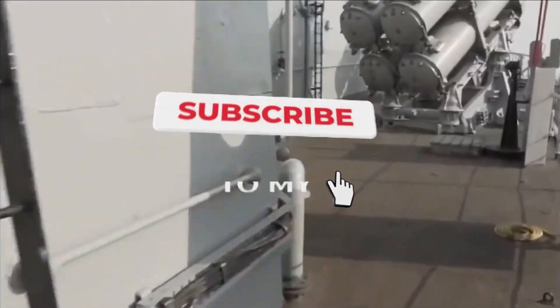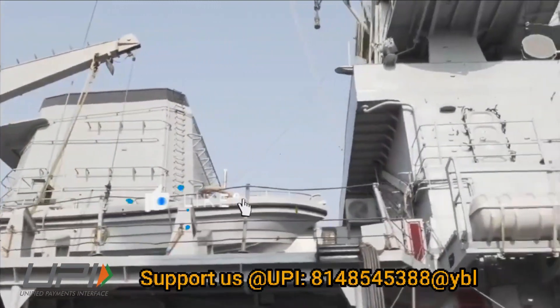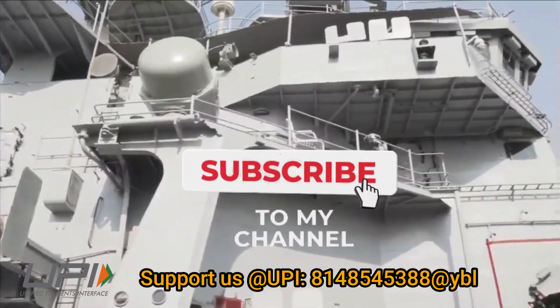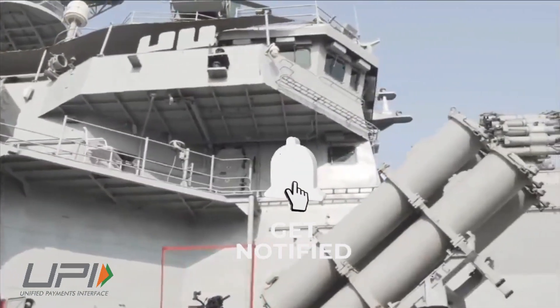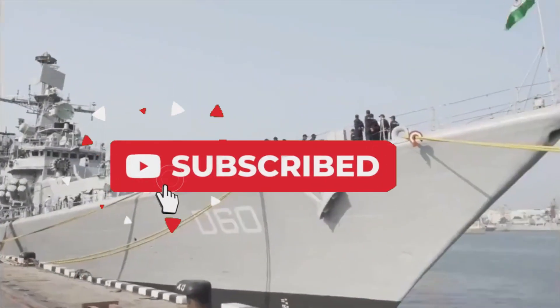This was today's update. Please let us know your views in the comment section. If you liked the video, do not forget to like, share, and subscribe. With this, I would like to say goodbye and Jai Hind. We will soon be back with more interesting developments happening in the defense sector.